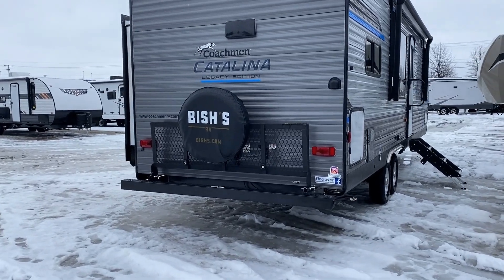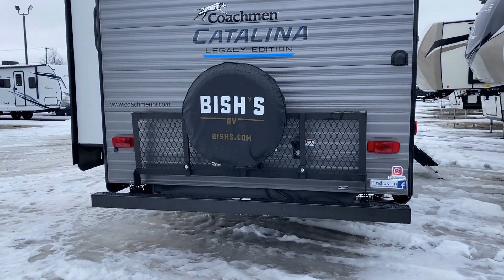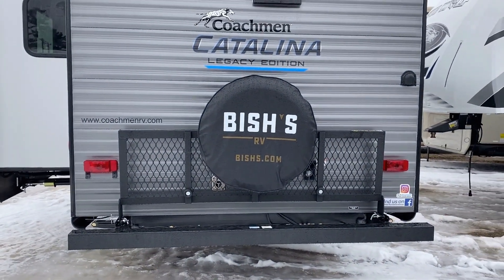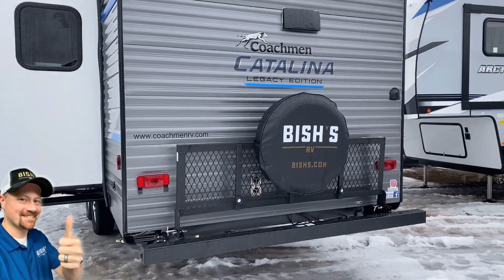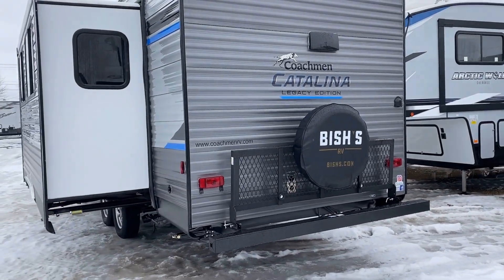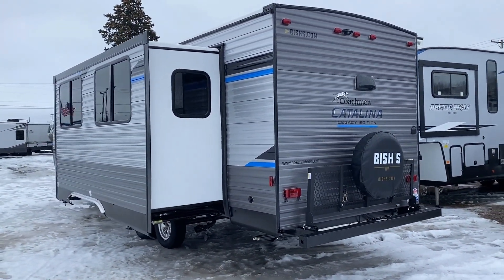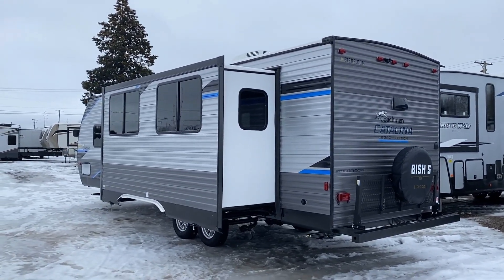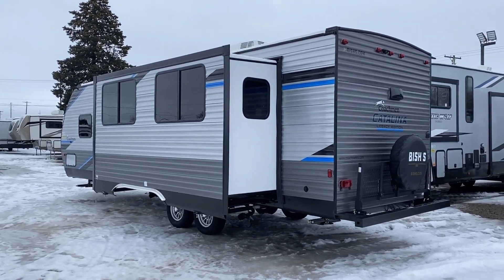On the back, very similar to the Cherokee campers, you've got what I think is a 200-pound-rated cargo rack, adorned nicely with the Bishes tire cover. Keep in mind that 200-pound capacity is before the spare tire goes on there. And if the camera is a little herky-jerky than normal, it's because I'm tromping through snow banks to show you this thing. If you need more footage or extra photos, just let our team know.